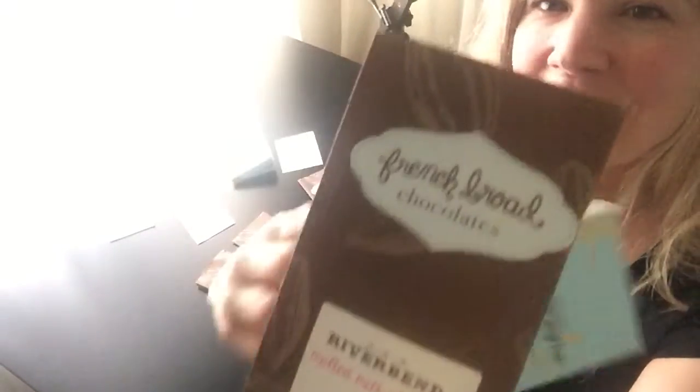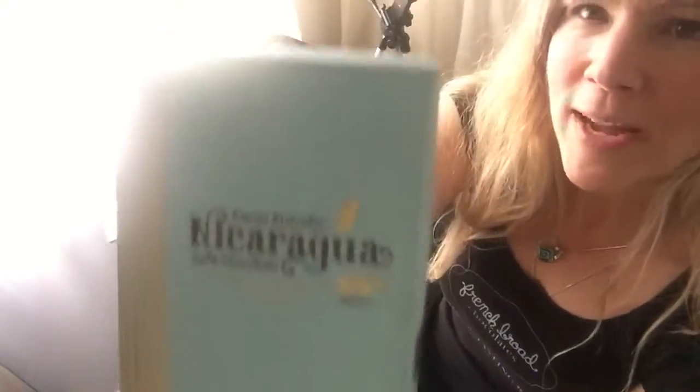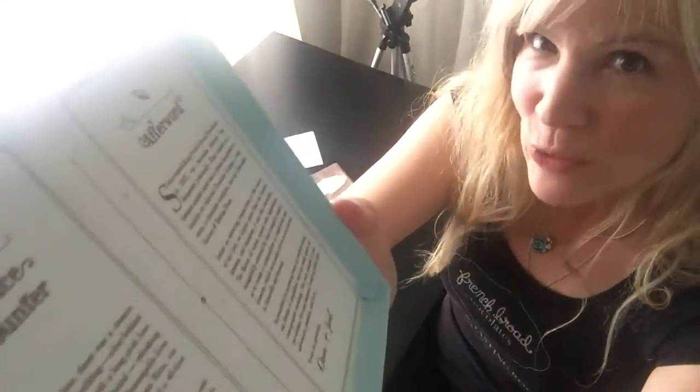I have some of their older packaging — it used to come with a ribbon tied around the back of the package — and then their newer packaging, which are these beautiful baby blue boxes with gold foil that open up into a story.